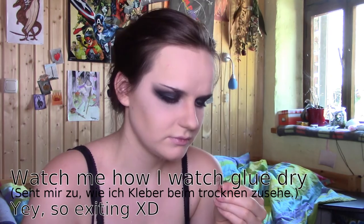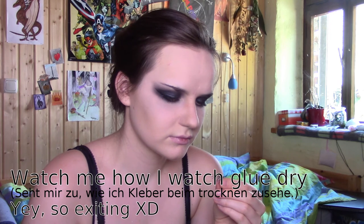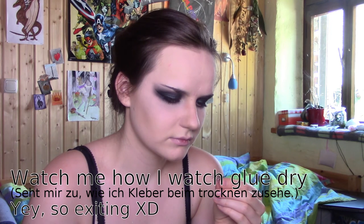I nailed it. Lashes again. I look like a raccoon.